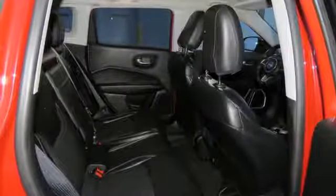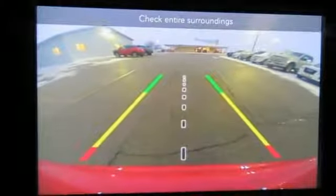Inline four cylinder engine, aluminum wheels, electronic shift on the fly, and power heated mirrors.